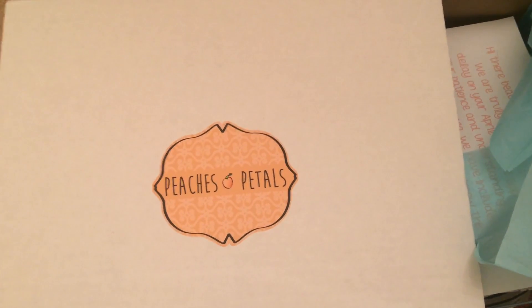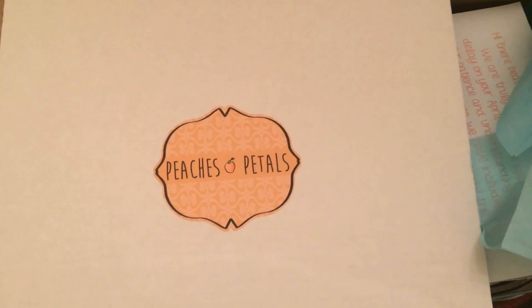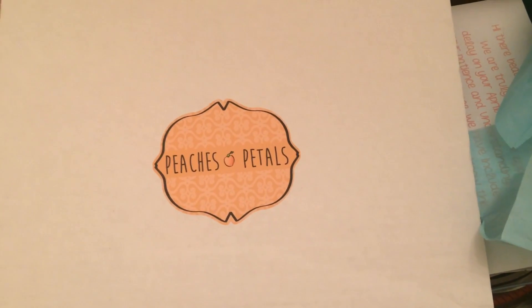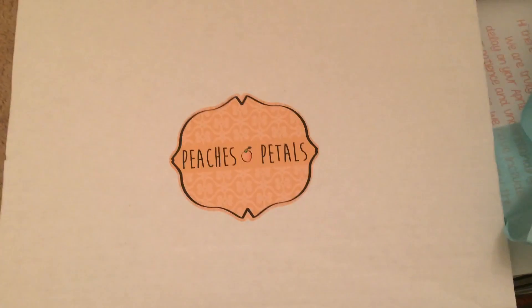Hello and welcome back to my channel! Today I'm doing an unboxing video for Peaches and Petals. This is actually my first ever box, but I looked up some past unboxings on YouTube from other people and I really like this box.